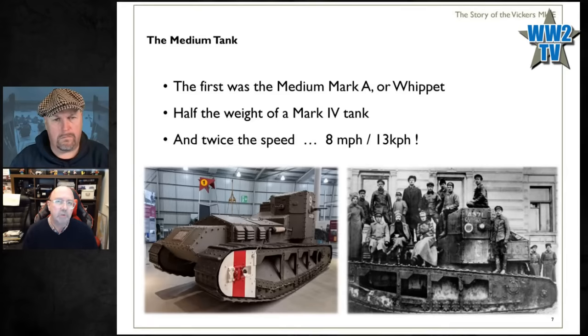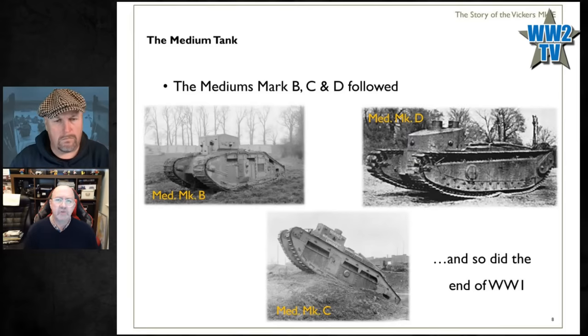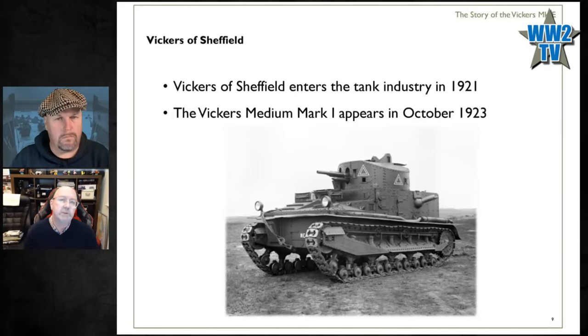Even though it's a medium tank and supposed to be smaller and faster, it's still a whopping great big lump of iron. It goes into service at the tail end of 1917 and is used throughout 1918, during which time they're already working on replacements. They come up with a Mark B, Mark C, and Mark D — some go into production but are too late for the war. Within a couple of years, in 1921, Vickers of Sheffield, a known arms manufacturer, enters the tank-building industry.